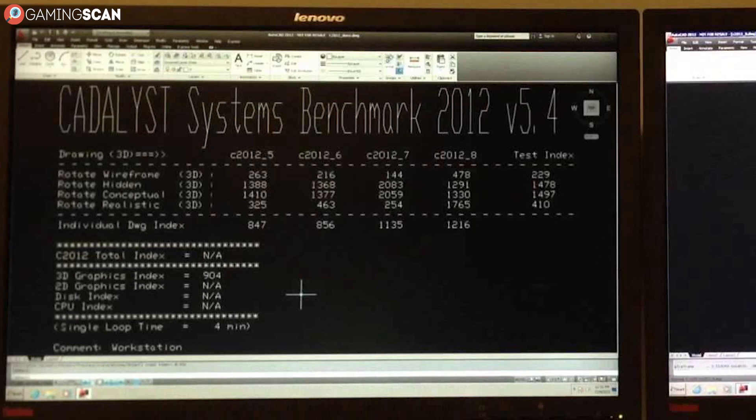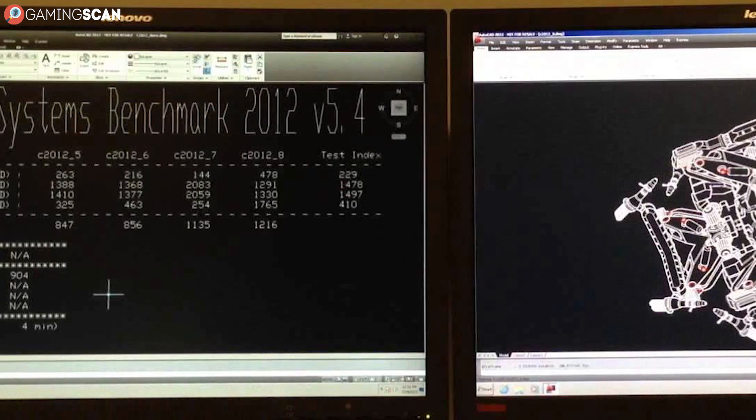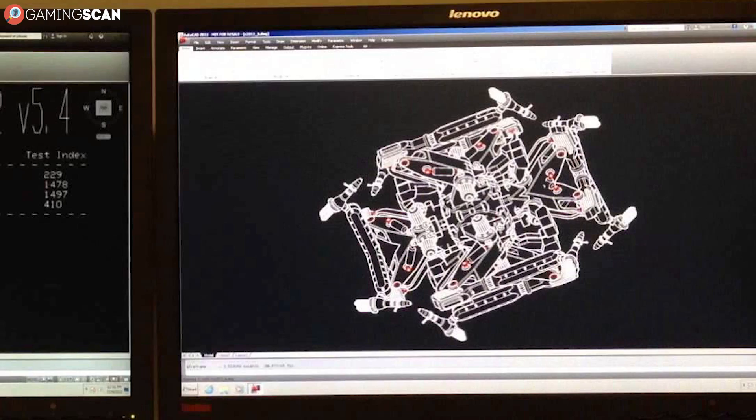Sounds wonderful, doesn't it? So let's take a look at how different workstations are from gaming PCs, hardware by hardware.